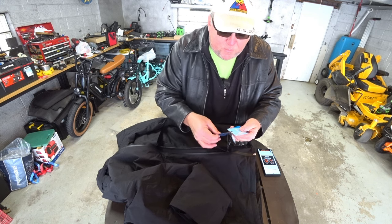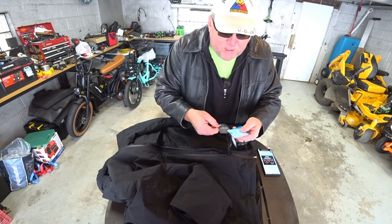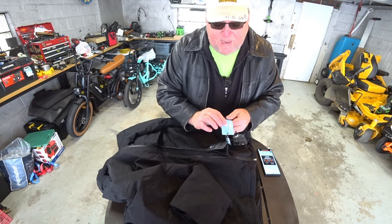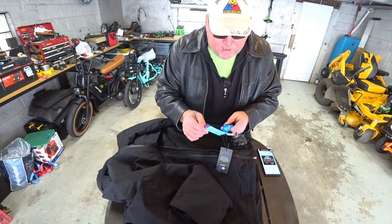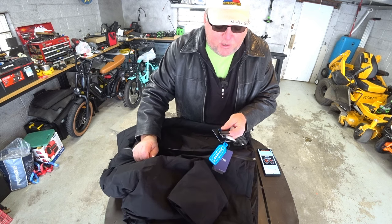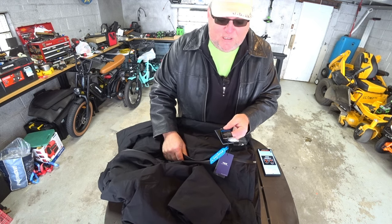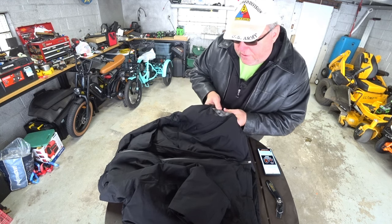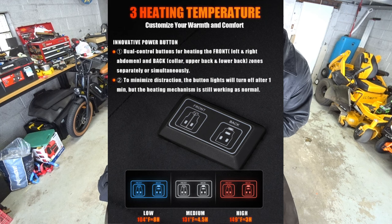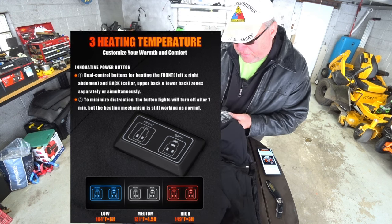It says BlueSign certificate. The zipper — no wonder, it's a YKK zipper. You guys know that's a really good zipper — you used to have Talon and then you have YKK, YKK is very popular. The surface is 100% polyester, the insulation is 100% polyester, and the lining is 100% polyester, so we can pretty much say this is a polyester jacket. There's a little tag here that talks about — to minimize distraction, the power button lights are programmed to turn off after one minute with several quick blinks before off. They enter a sleep mode, but in sleep mode the heating mechanism is still working. The lights can be reactivated to show current status by a single press of either button.